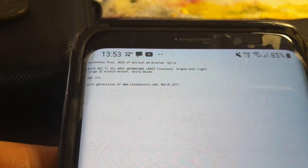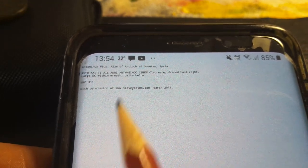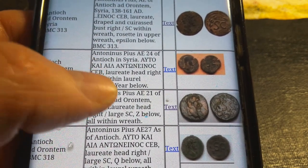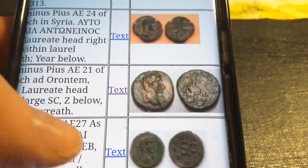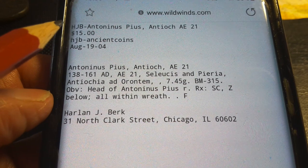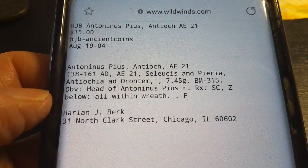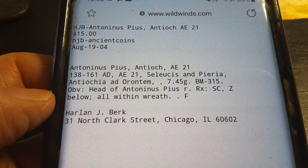What you can do on Wildwinds is click on the text and it comes up with some information. Sometimes it has prices — this one doesn't have a price, but you can see who sold it. The prices may not be reflective of the current economic climate. This coin here sold for 15 American dollars, and that was back in 2004.